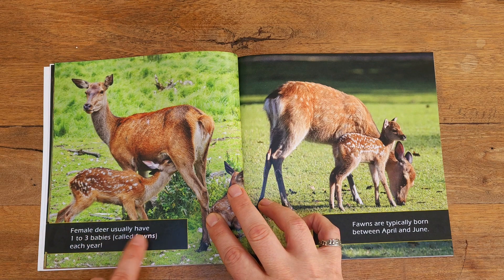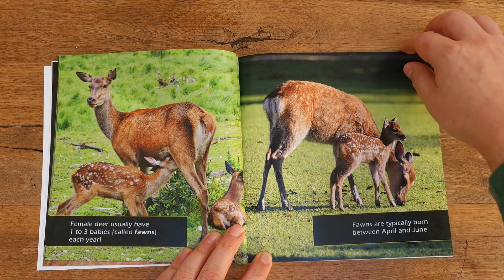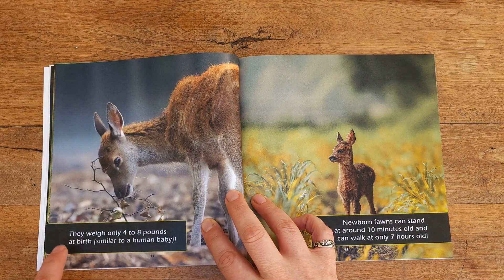Female deer usually have one to three babies called fawns each year. There's a baby and it's drinking milk from its mom. Fawns are typically born between April and June. They weigh only four to eight pounds at birth, similar to a human baby.